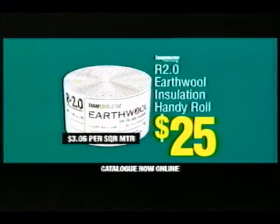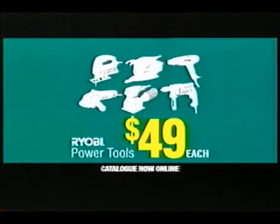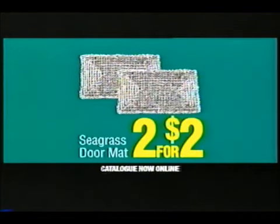Earth wool insulation roll, only $25. Steel stepladder, $39.90. Ryobi power tools, $49 each. Arlec halogen work light, $29.98. Seagrass doormat, two for just $2.